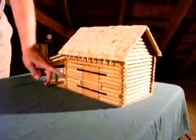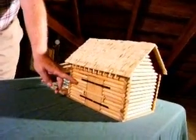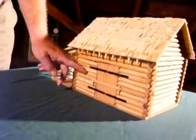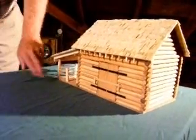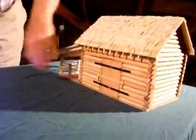The logs were cut and saddle-notched, set together. If it was a house, this would have been chinked with mud and grasses and stuff to hold it together — that had to be done every year, I guess. The barns probably weren't chinked, or chinked to fill it out.